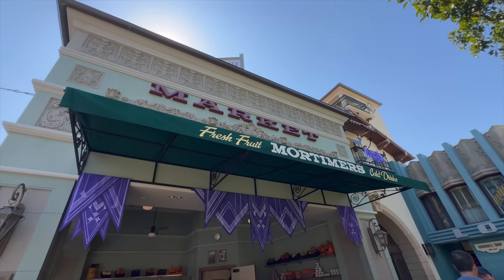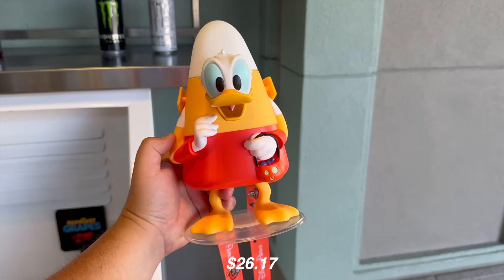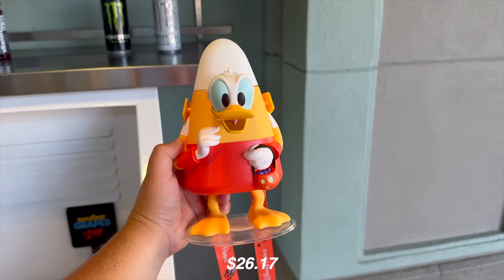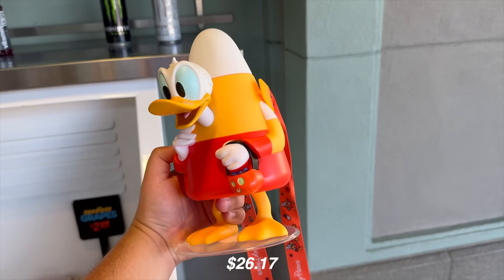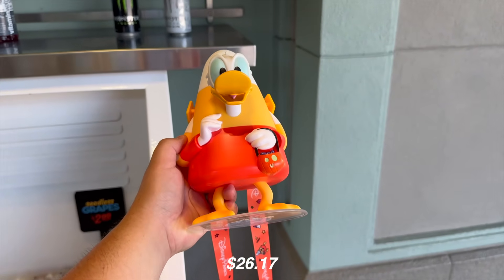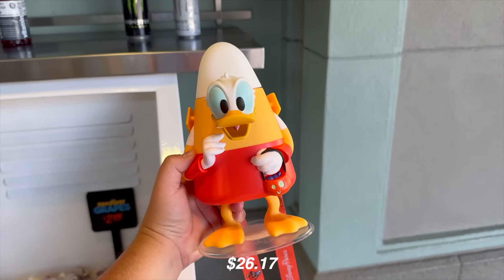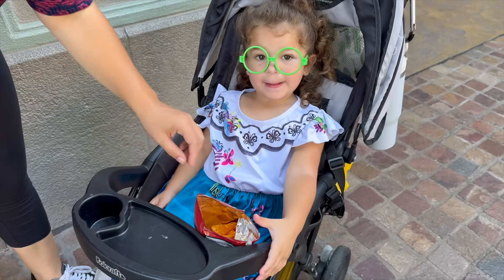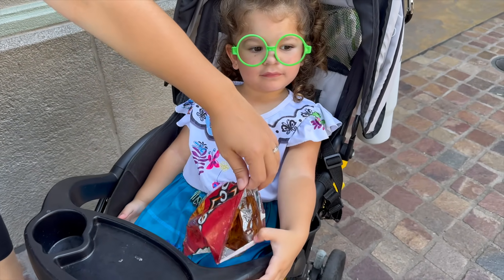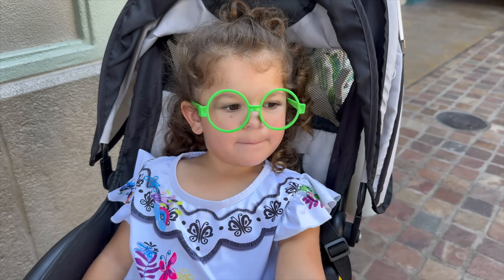First stop is Mortimer's Market. Just made our way over here and it looks like the new Donald sipper cup has officially released. This one does glow in the dark — this is actually the third year he has released, and last year is when the glow in the dark effects started. He also comes with this orange lanyard. Raylani's treat of choice today apparently is Doritos. That was very nice of you guys.